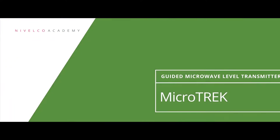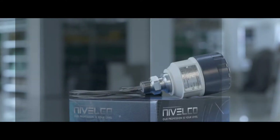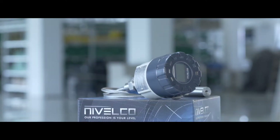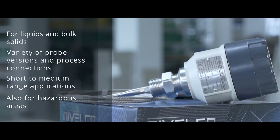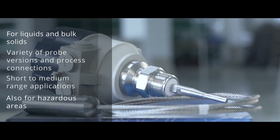Nivelco. Our profession is your level. Microtrack — excellent guided wave radar technology for a wide application area. Nivelco's versatile Microtrack measures the level of liquids and bulk solids with ease. A wide variety of probe versions and process connections makes it the right choice for short to medium range applications, also in hazardous areas.